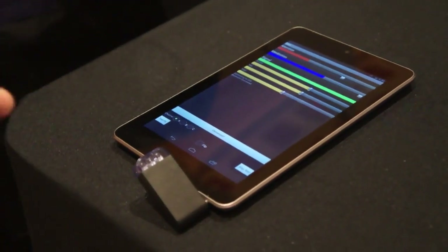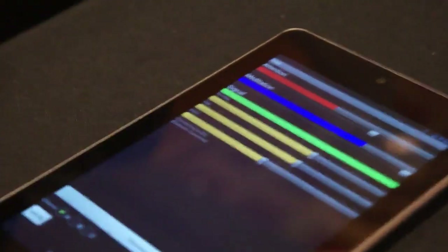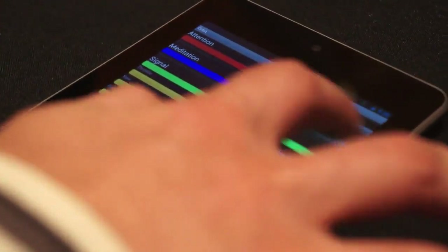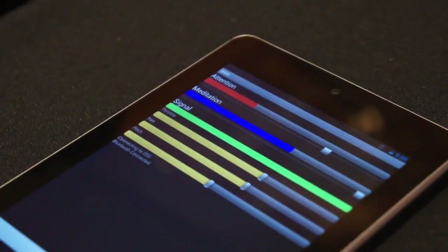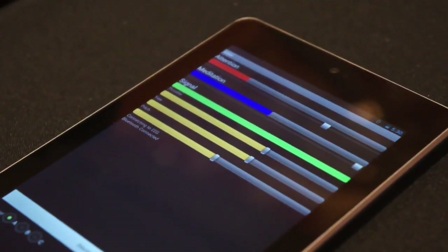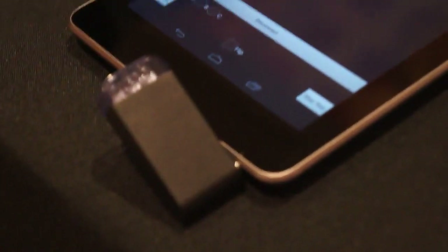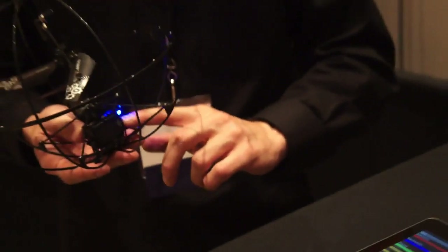Here you can see the app, and there are a few different gauges — attention, meditation — and you can move these sliders to set your different targets. That's essentially how this functions. Once you reach your desired meditation or focus level, the IR transmitter down here will send a signal to the Puzzlebox Orbit, and the blades will begin to work and it will essentially take orbit.